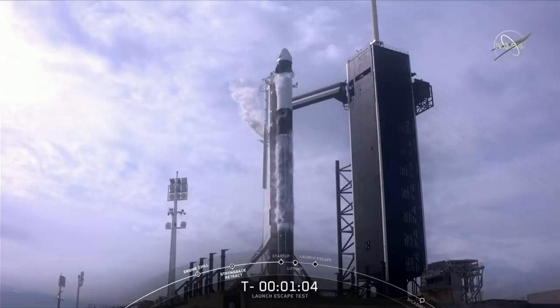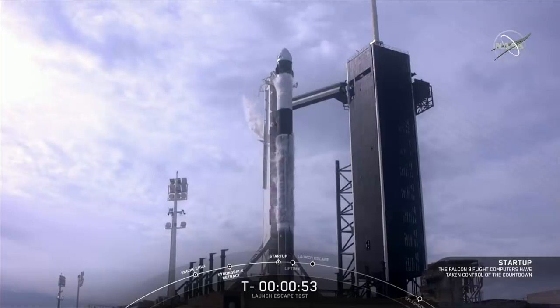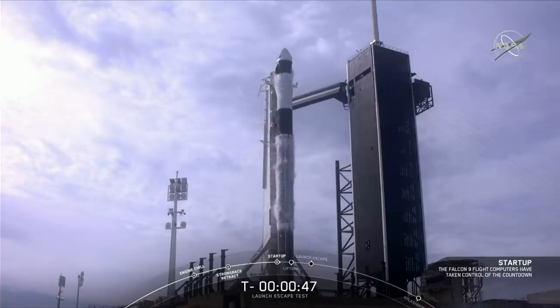Weather is looking okay and the range is green for launch. If for some reason we scrub today, we will shift to our backup launch window tomorrow at the same time. Again, this is just a test — we're fully expecting Falcon 9 to break up, so don't be alarmed if you see that happening live. Let's listen in now; we're just 45 seconds from the final countdown.